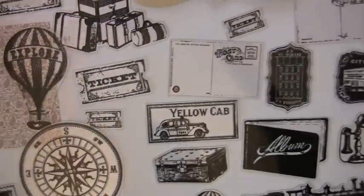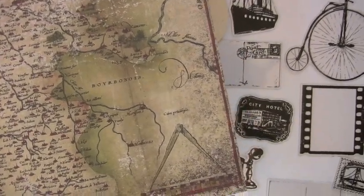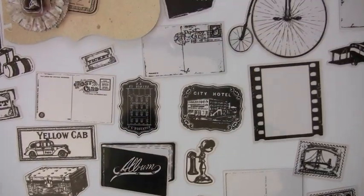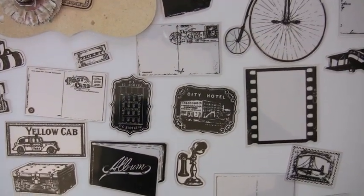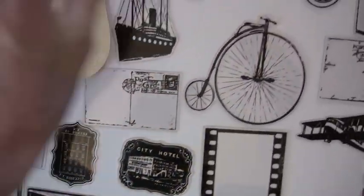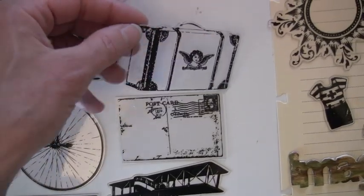My favorite paper is Seven Gypsies Avignon — this is called Diagram. I thought that would look really good with all these. Oh, I love this car — look at this. And this is a surprise. I'll finish it off with this piece: the Tattered Angel Suitcase.